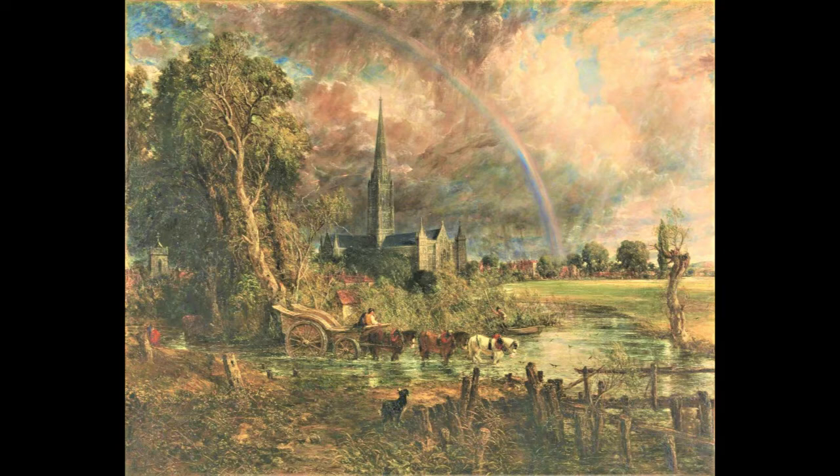Hi, welcome to today's art appreciation session, which aims to provide a moment of calm and quiet reflection in your day. I invite you to study Salisbury Cathedral from the Meadows, which was painted by John Constable and was first exhibited in 1831. It's currently housed at Tate Britain. It's a six-foot canvas painted in oils.